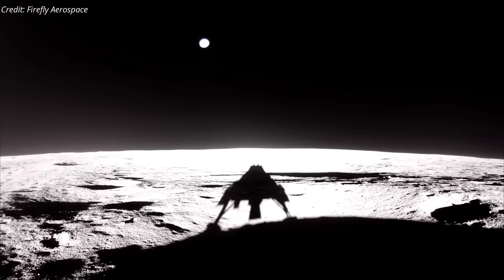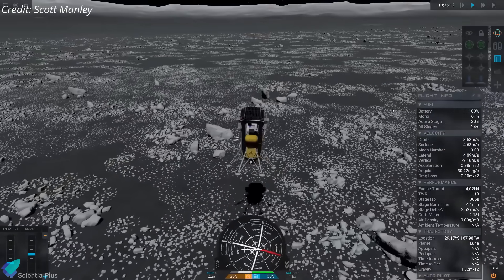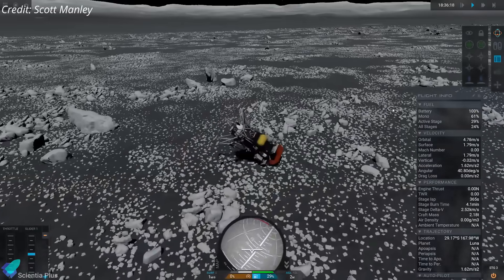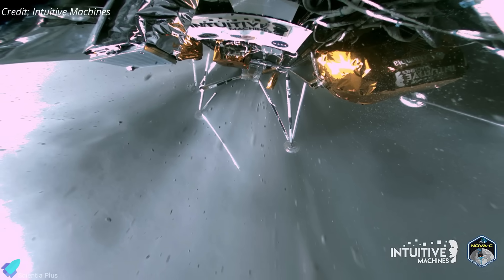This made Firefly the first commercial company in history to achieve a fully successful lunar landing. For context, Intuitive Machines landed its Nova-C lander on the Moon in February 2024, but it suffered a hard landing and tipped over, limiting its operational capabilities, though it was still able to transmit data for a week.